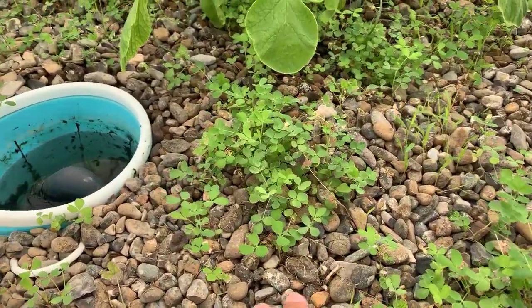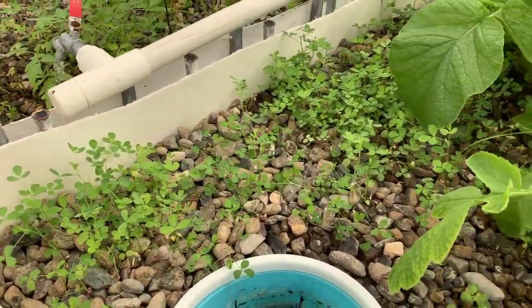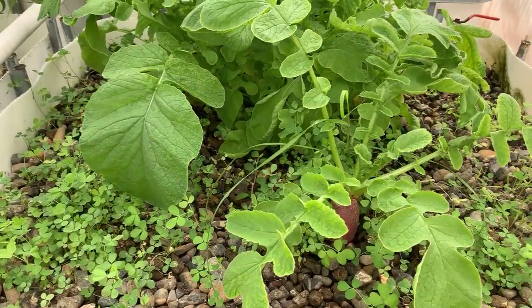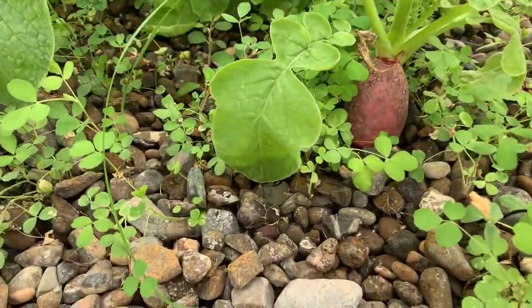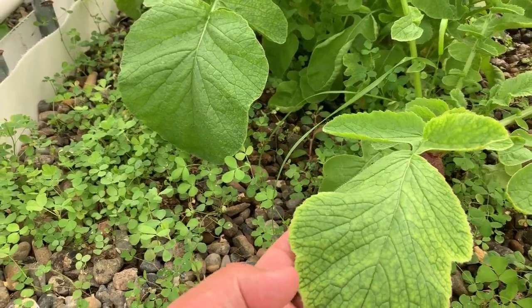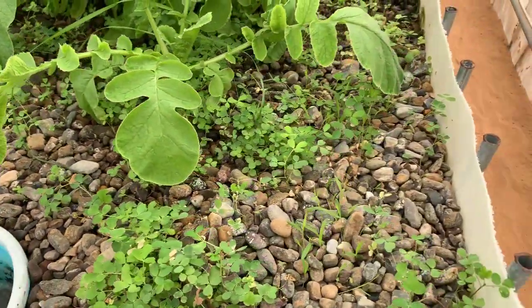As I said, we planted about two months ago. I think we have issues with the hay here. Look at this — there is some iron deficiency, as you can see here.